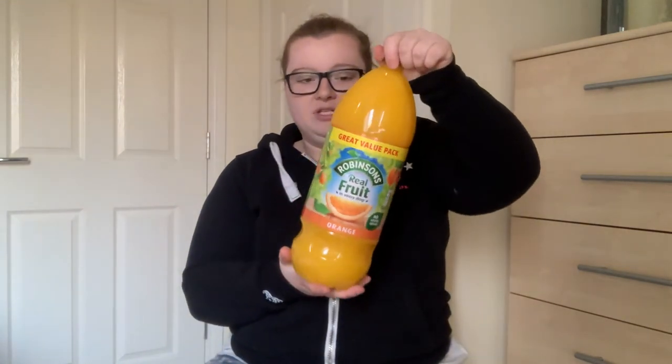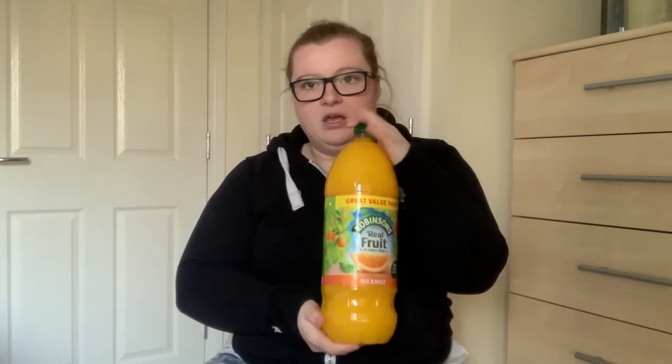The first thing I bought was two bottles of Robinson's value pack - it's actually three liters each, in orange flavor. Normally we buy squash from Aldi but I'm not going back there for another two weeks, so I thought I'd top up. Scott's actually got this week off, so hopefully he'll be drinking quite a lot more of it.